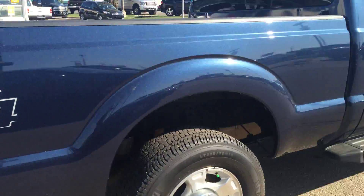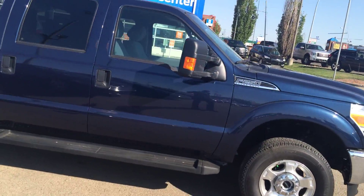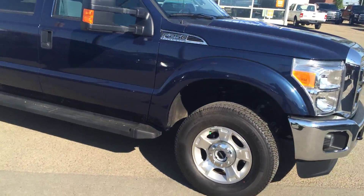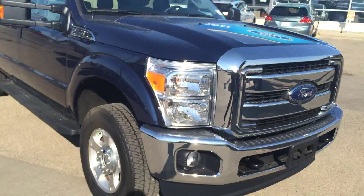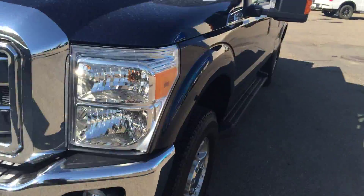This is a very capable truck — Ford Super Duties are renowned for their pulling power. It's got the 6.2-liter V8 with about 385 horsepower and 405 pound-feet of torque, plenty of power whenever you might need it.